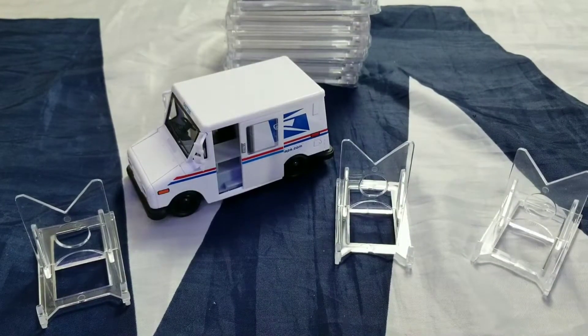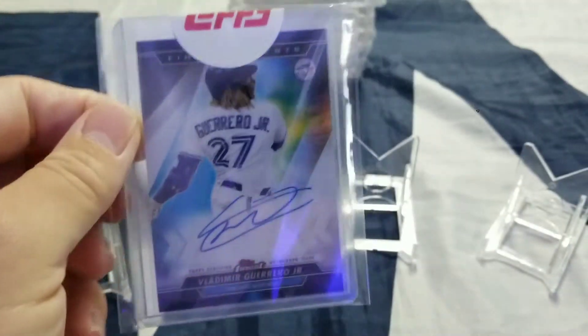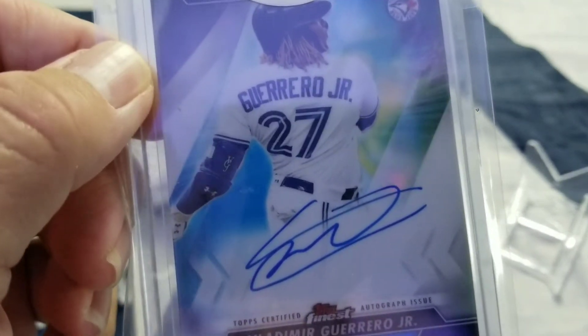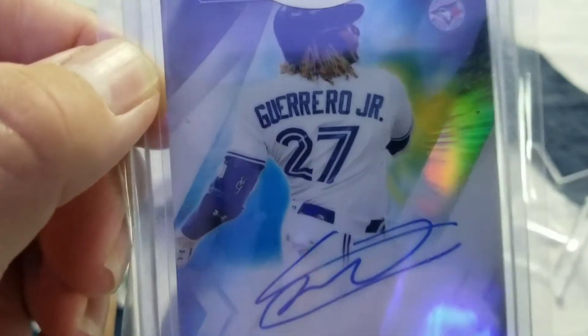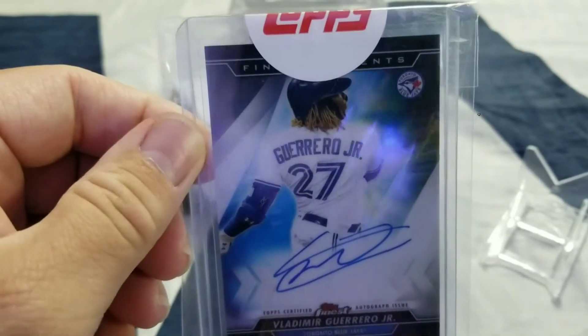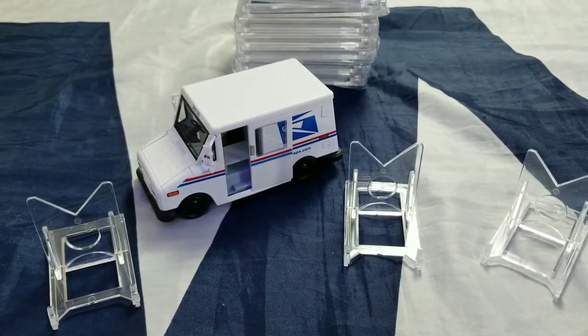Next up we have a 2020 Topps Finest Moments Vladimir Guerrero Jr. I think this auto is much nicer even than the last one. Goes all the way through, not faded, the line's a lot more full. Enclosed by Topps. So that was a nice pickup at a show.